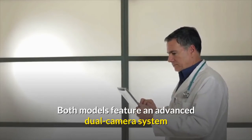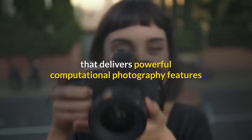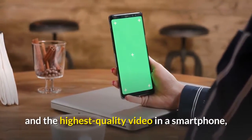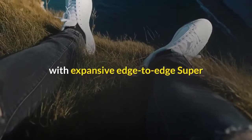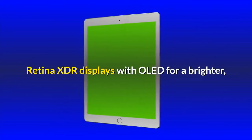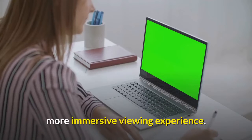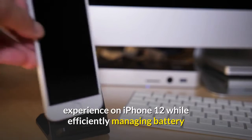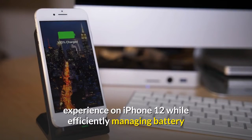Both models feature an advanced dual camera system that delivers powerful computational photography features and the highest quality video in a smartphone, with expansive edge-to-edge Super Retina XDR displays with OLED for a brighter, more immersive viewing experience. The A14 Bionic, the fastest chip in a smartphone, powers every experience on iPhone 12 while efficiently managing battery life.